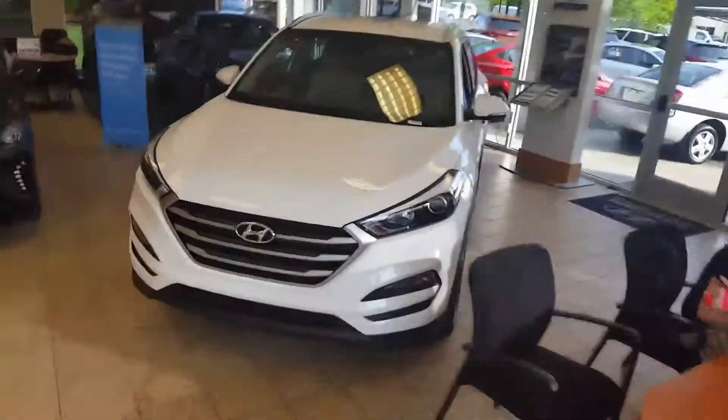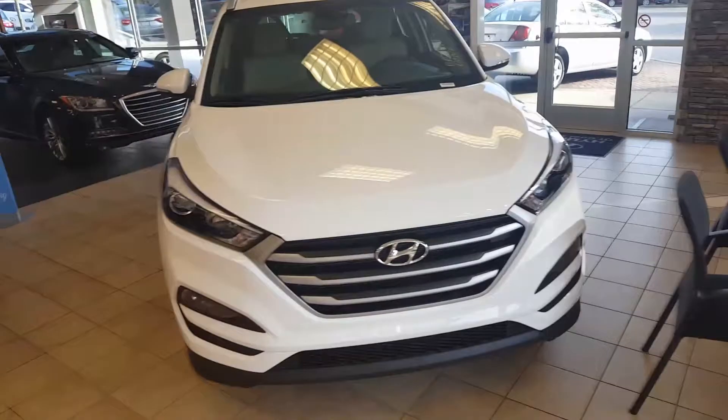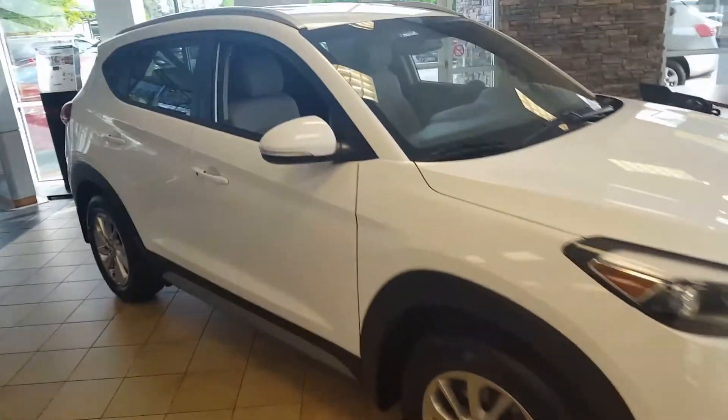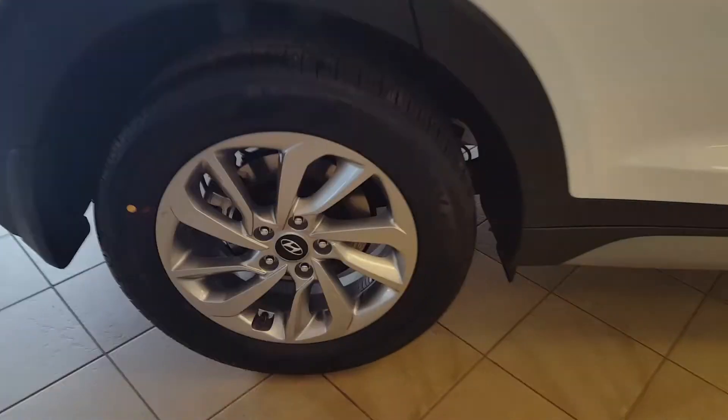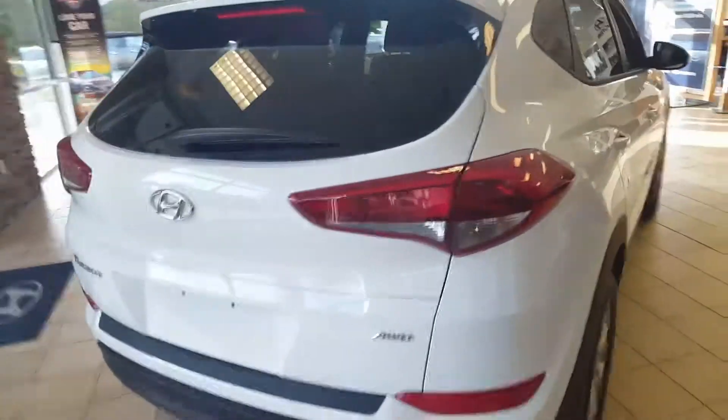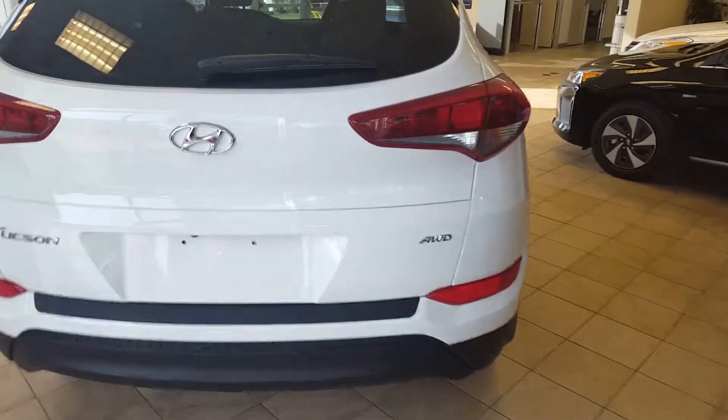Hello Chris, this is John here at Hyundai of Cool Springs, and here is one of our new Tucsons. I'm not sure what packages you're interested in or even your color preferences, but wanted to show you one. I'm not sure how familiar you are with the vehicle. I even like the wheels on this one — it's safe, reliable, decent gas mileage. This one's all-wheel drive.